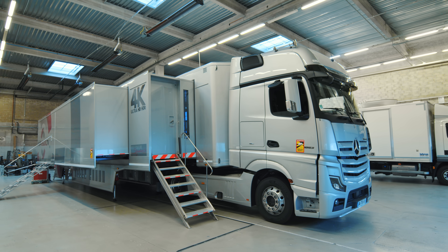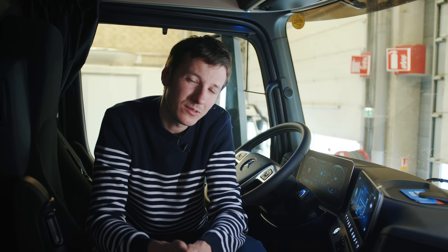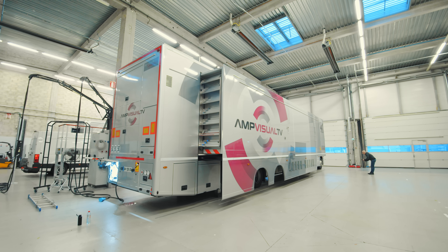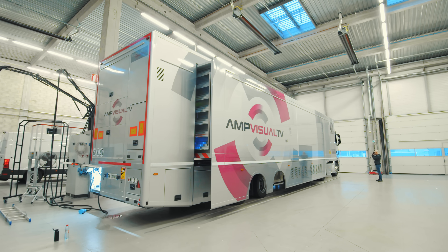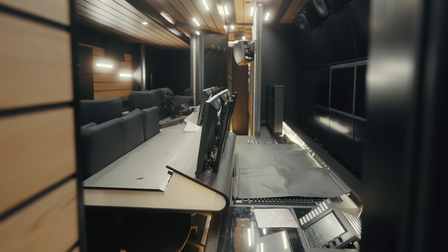In case you were wondering whether you can travel and sleep inside the trailer at the back — well, technically you can. But as the two compartments close in on the central frame with the hydraulic system pushing everything, at best you would end up crushed between two 4K screens and a desk. So I didn't really want to try that experience.